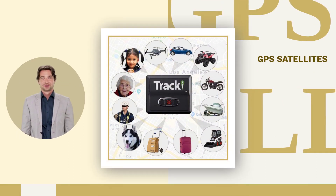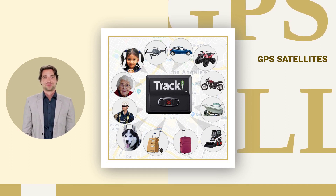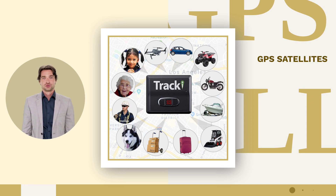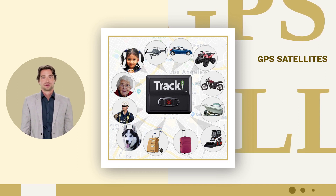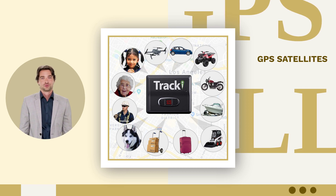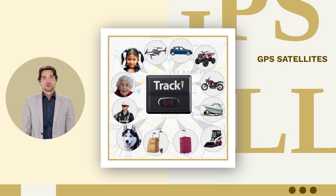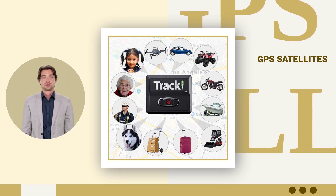Tracky utilizes GPS satellites outdoors for primary tracking and Wi-Fi indoors as a backup option when GPS is not available, ensuring accurate location data at all times. Receive real-time alerts for geofence crossings, SOS situations, low battery levels, speeding incidents, or movement detection via app notifications or SMS and email alerts.